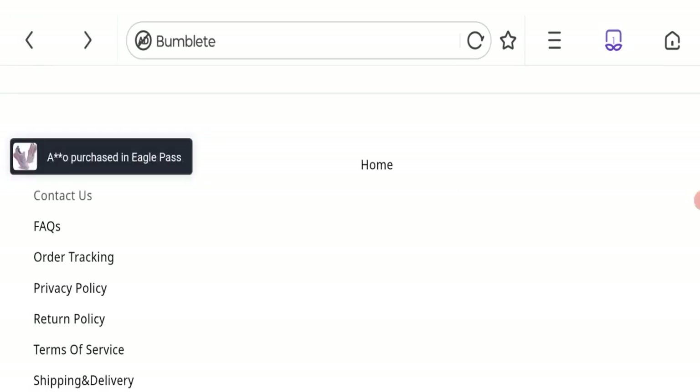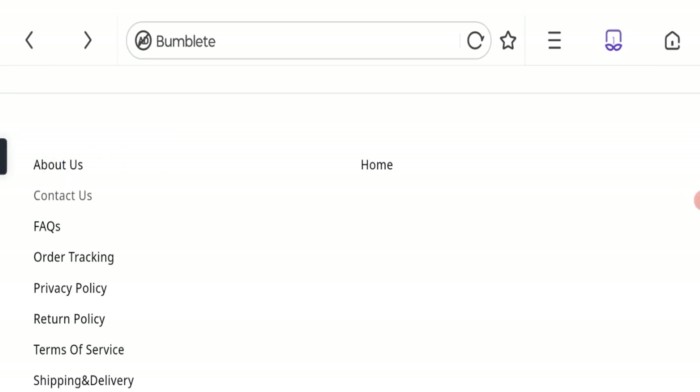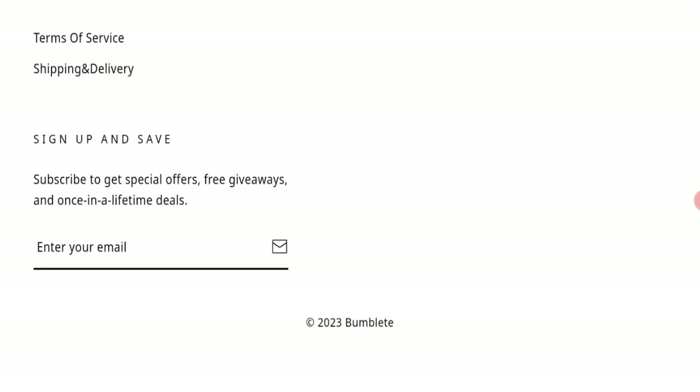Next we will discuss the social media details. As you can see, they have not given any social media accounts on this website, which is a negative point.